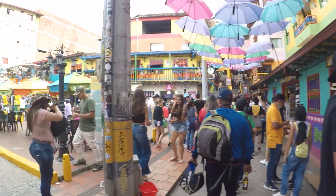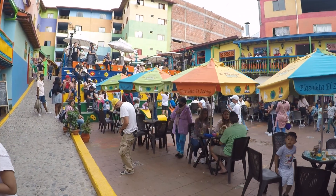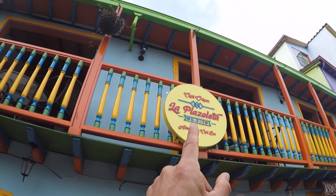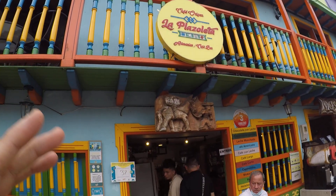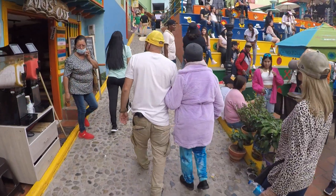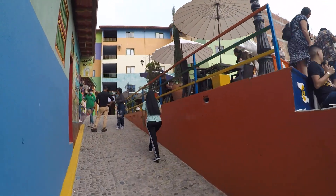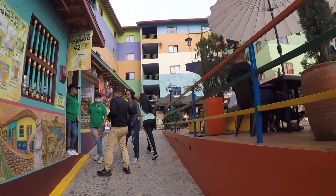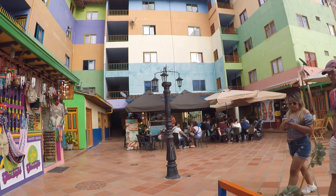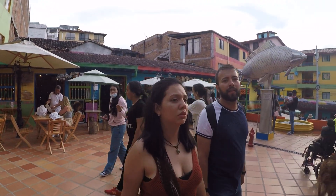This is called Plazoleta de los Zócalos — the little zócalos park. Right there it says Cafe Origin La Plazoleta — it's an artisanal handicraft and coffee café bar. This is unedited video all the way through; hopefully it won't get any copyright claims because of the music, since we can't manage that when people are blasting music.